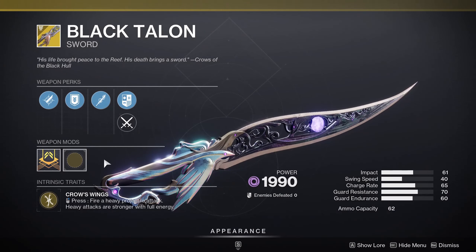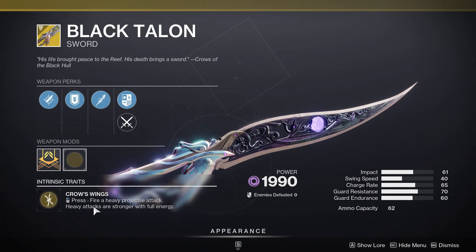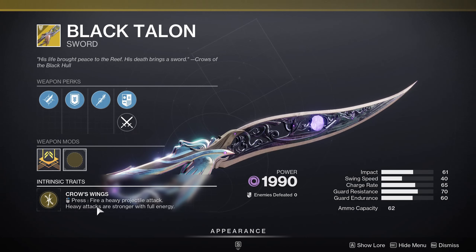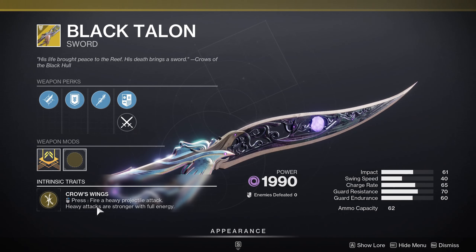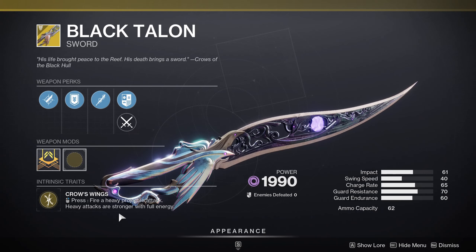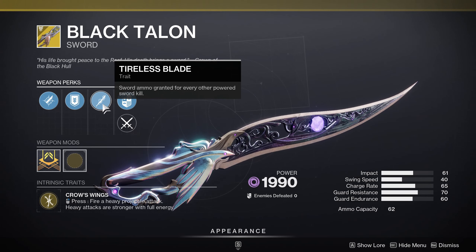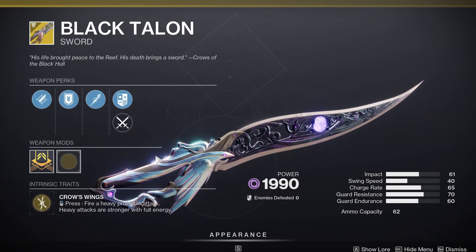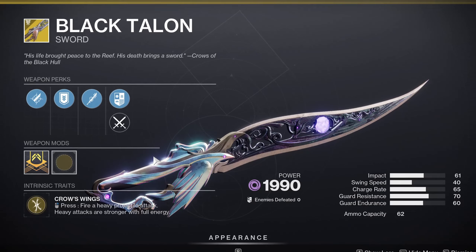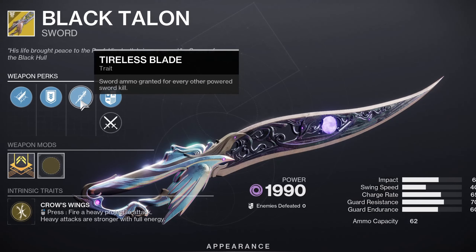Black Talon — this weapon would have been really good about a month ago when they gave us infinite ammo on heavy swords for ritual activities. Fire a heavy projectile attack; heavy attacks are stronger with full energy. If you're a sword nut and want all the swords in the game, go ahead and pick it up. It also has Tireless Blades, so you get ammo back on kills. If you use this in conjunction with Blade Stamina on the seasonal artifact, you'll have plenty of ammo and feel great throwing out projectile attacks.